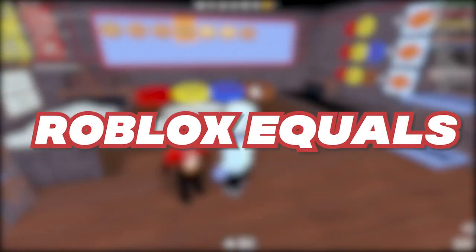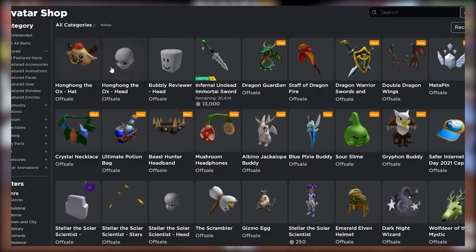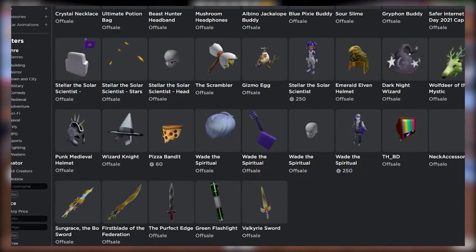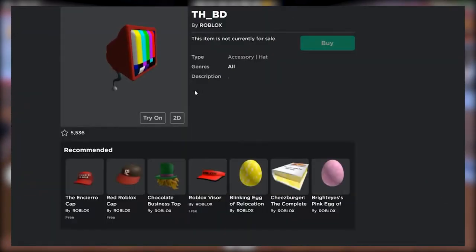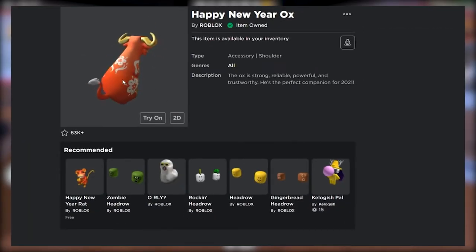Hey there, people! Welcome back to Roblox Equals. Are you looking for brand new codes for the month of March so that you can get free stuff on Roblox? Well, then what are you waiting for? Hop on in this bandwagon because we're going to be on for a hunt. Here's all the working promo codes from Roblox, March 2021 edition.